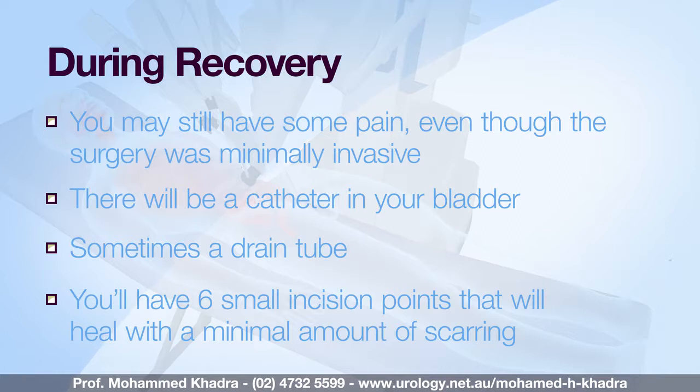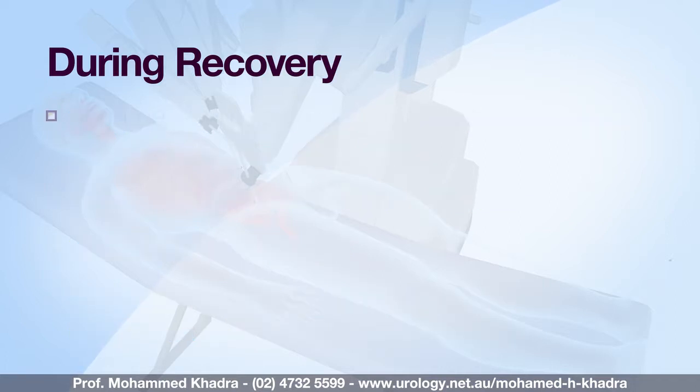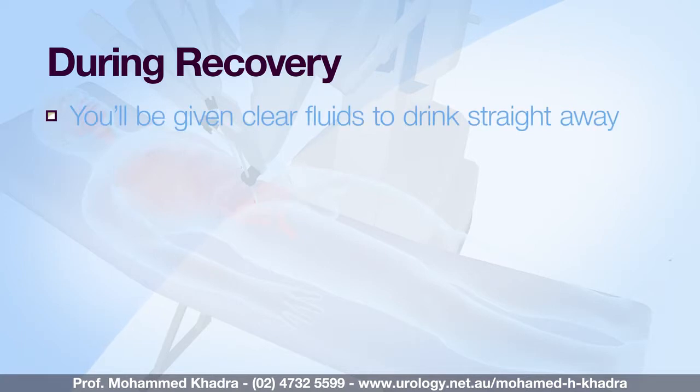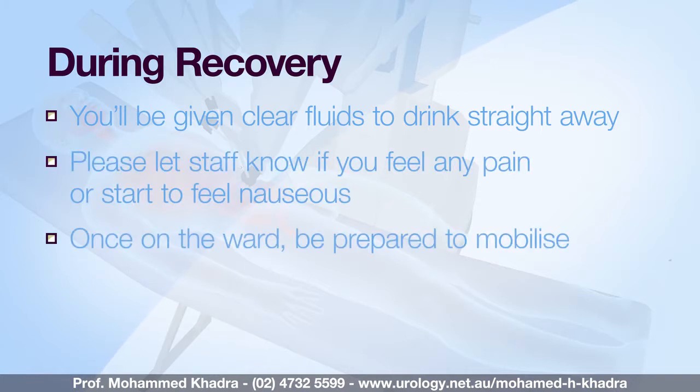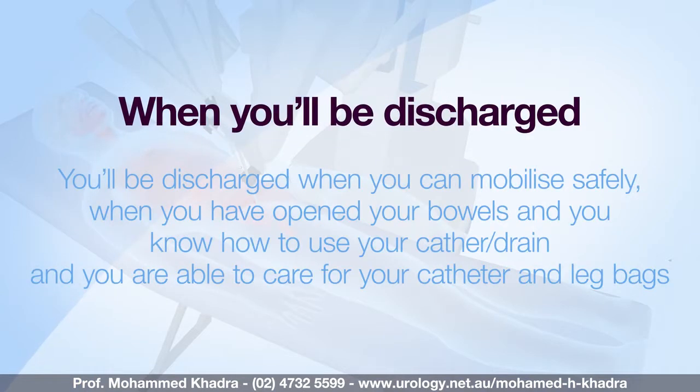Once your condition is stable you'll be transferred back to the ward. You'll be encouraged to sit out of bed in a chair and you must be prepared to mobilise actively. Usually by the next day the pain settles down quite quickly and you'll be discharged when you're mobilising safely, when you've had your bowels open, and you're able to care for your catheter and leg bags.